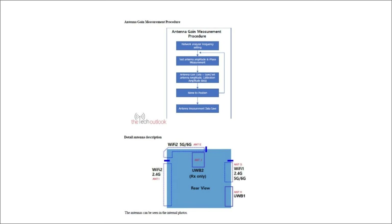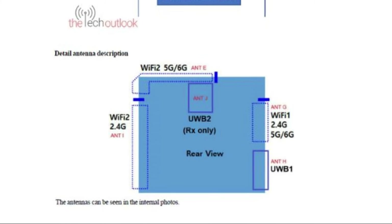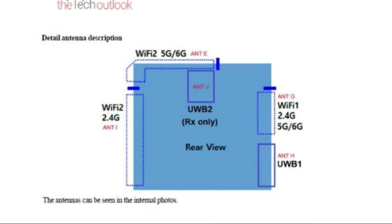A schematic diagram showing the layout of different antennas has also been included. Wi-Fi 1 covers 2.4GHz, 5GHz, and 6GHz; Wi-Fi 2 covers 2.4GHz and 5GHz; and Ultra-Wideband 1 and Ultra-Wideband 2 are receive-only.